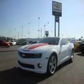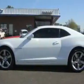This is a certified pre-owned 2010 Chevrolet Camaro, pushing the limits of automotive excellence. It has a 6.2-liter 8-cylinder engine and a 6-speed manual transmission.